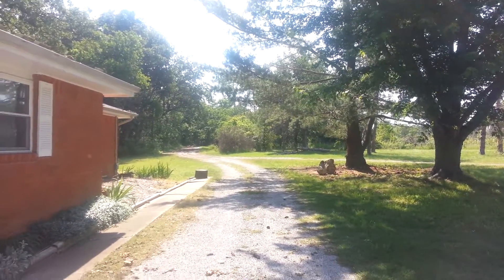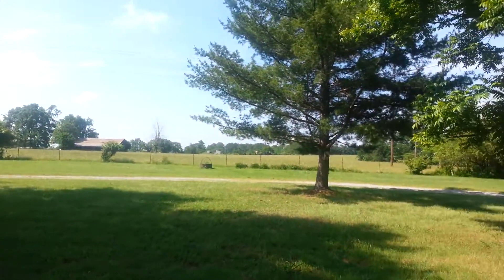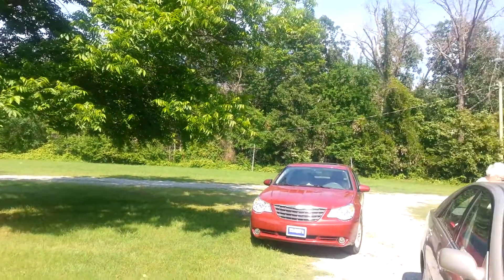This is the house on Lincoln Street. It comes with either five or nine acres. You can buy it two different ways.